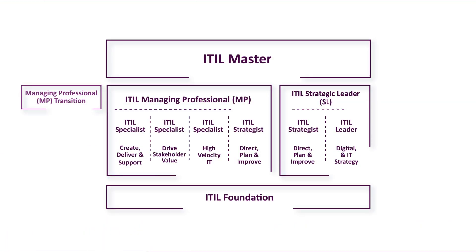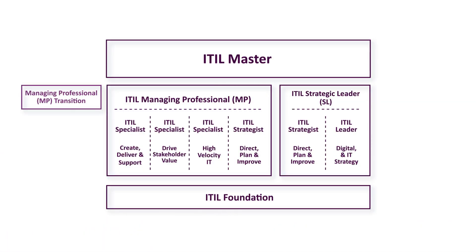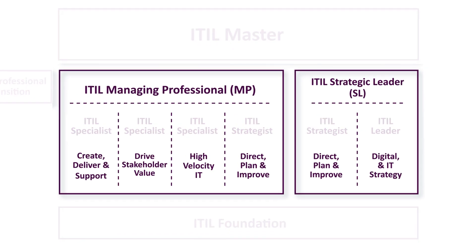Once students have passed the ITIL 4 Foundation Examination, they can then move on to the intermediate modules. The ITIL 4 certification path has two intermediate tracks to choose from. The ITIL Managing Professional track contains the modules Create, Deliver and Support, Drive Stakeholder Value and High Velocity IT. Meanwhile, the ITIL Strategic Leaders branch contains the module Digital and IT Strategy. Each branch also contains the ITIL Strategist module Direct, Plan and Improve.